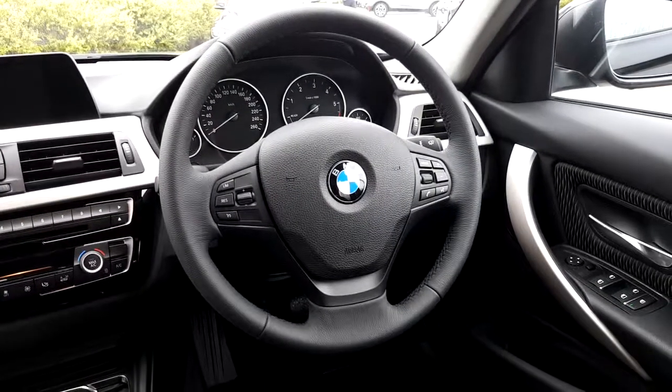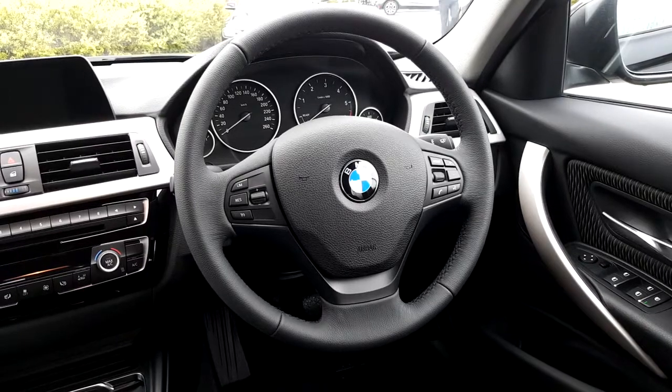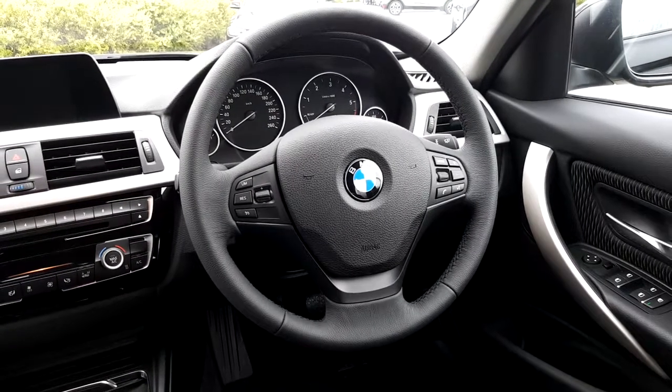Inside this 3 Series, we have a multi-function sport steering wheel with cruise control, speed limiter, and telephone features with hands-free Bluetooth.